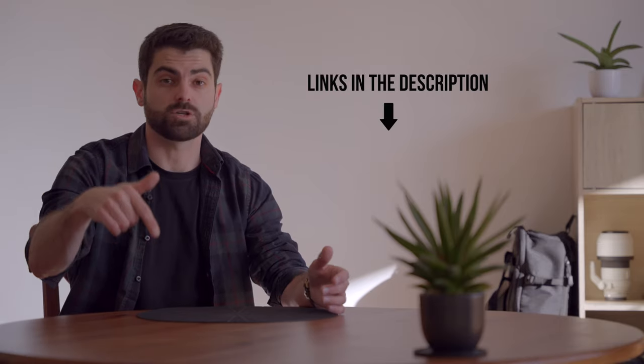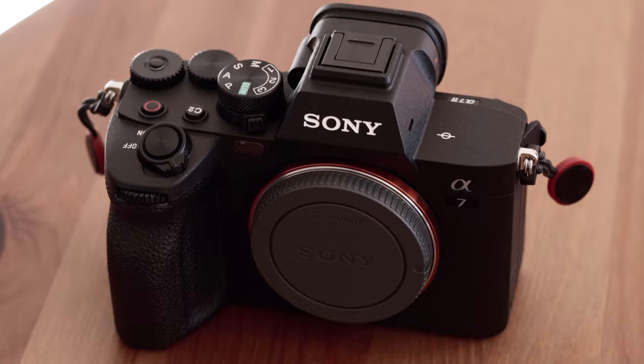All the items I'm going to mention in this video are going to have their links in the description below if you ever want to check it out. Let's keep it short and get to it. First of all, cameras. So, like many other creators, photographers, and videographers, I got myself the new Sony A7 IV — how original.